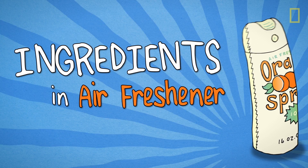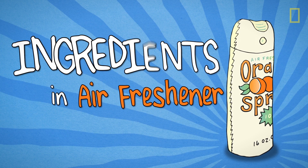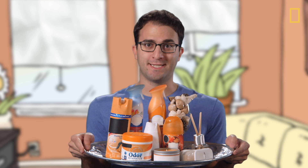It's the stuff inside your stuff. Ingredients. Now, there are a lot of different ways to get scents into the air, but if you're actually interested in what those scents are chemically, you're not going to have a lot of luck looking at the ingredients of a product like this.